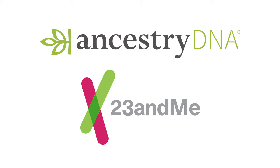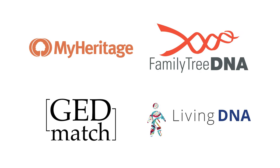The only way to access the databases of Ancestry and 23andMe is to pay to take a DNA test with them. Both of these companies allow you to download your raw data, which can then be uploaded free of charge to MyHeritage, LivingDNA, FamilyTreeDNA, and the standalone database GEDmatch. This allows you to look for matches in their databases as well.